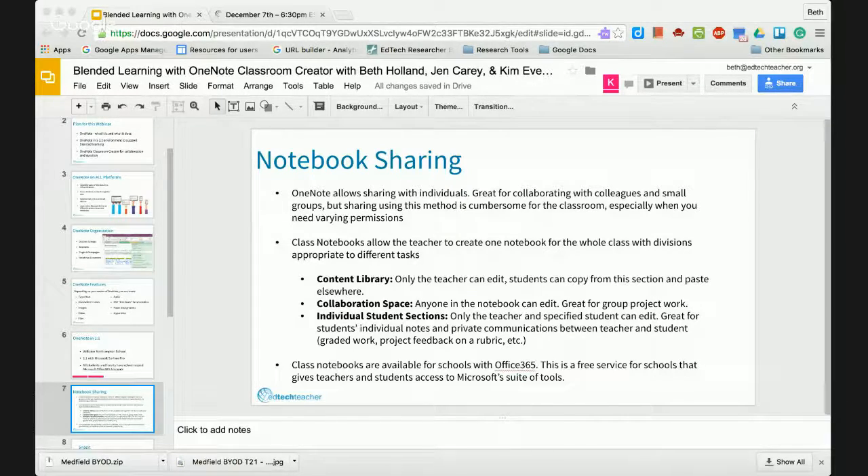When a Class Notebook is set up, there are three different types of sections created automatically. The first is called the Content Library — a place where only the teacher can edit. This is a place where, say, I had a worksheet I wanted to share with my students. I can create a copy of it in the Content Library and then ask my students to copy and paste it into their own personal sections. The students can't edit this — it's really just the teacher's place to share content.